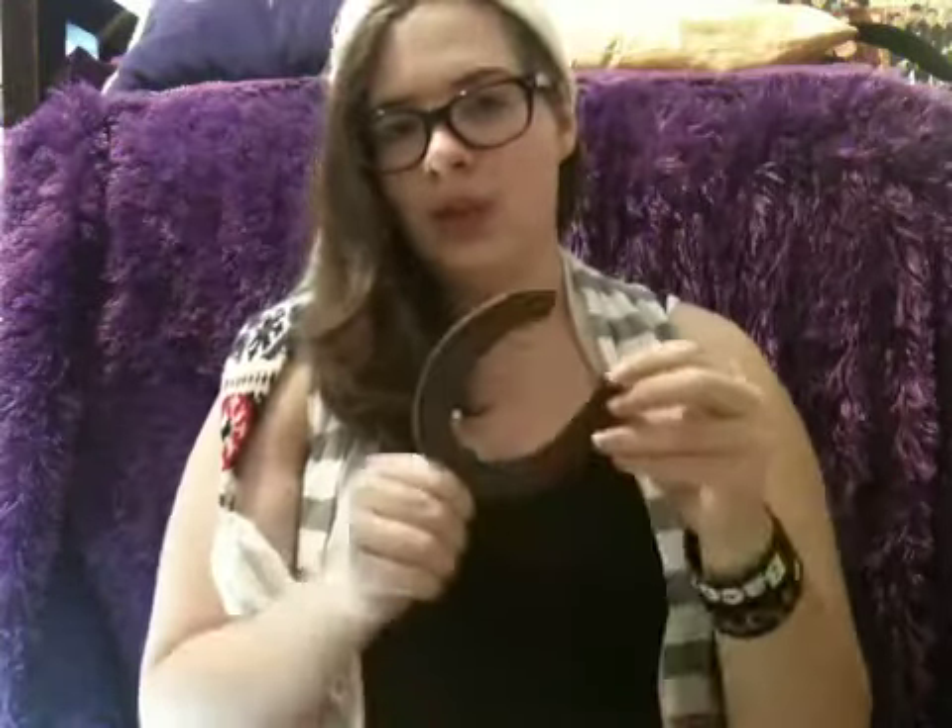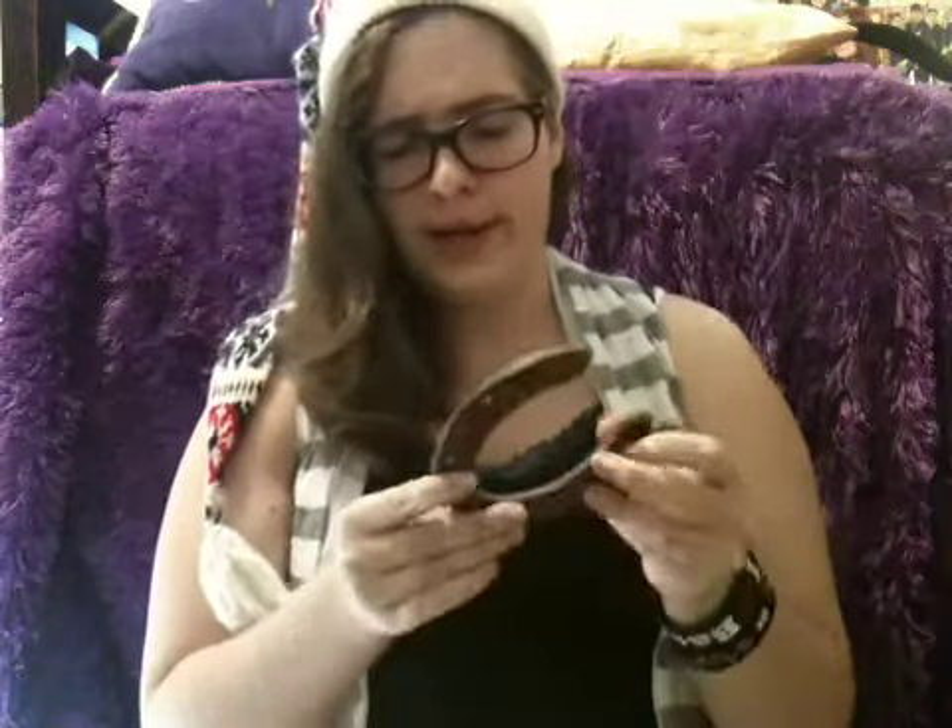And I also found this horseshoe which I believe hit me in the head when I went to horse camp. It's very heavy. Beware of flying horseshoes.